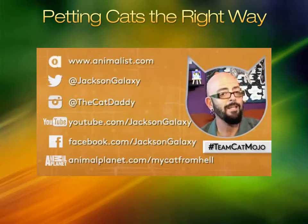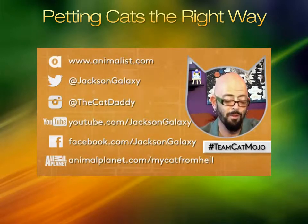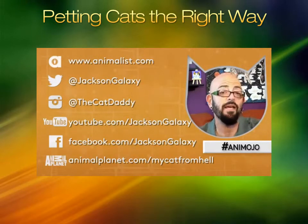You can find me pretty much anywhere — hashtag Team Cat Mojo, hashtag My Cat From Hell, hashtag Team Anna Mojo. Let's talk about appropriate play for adoptable cats.